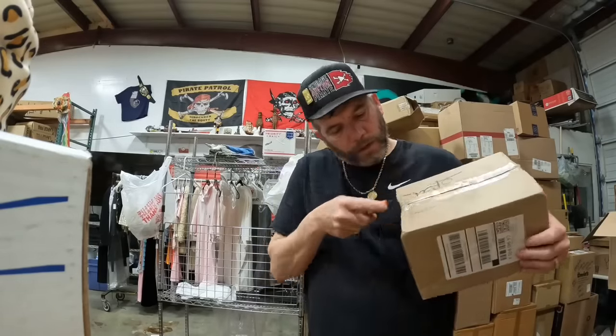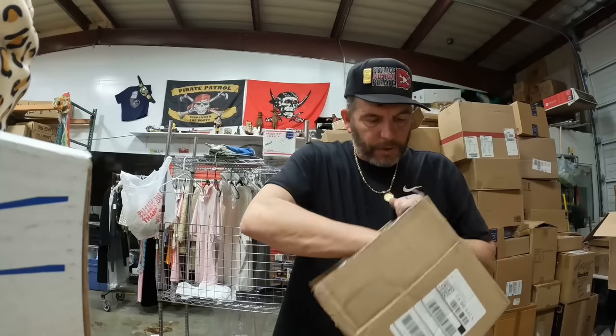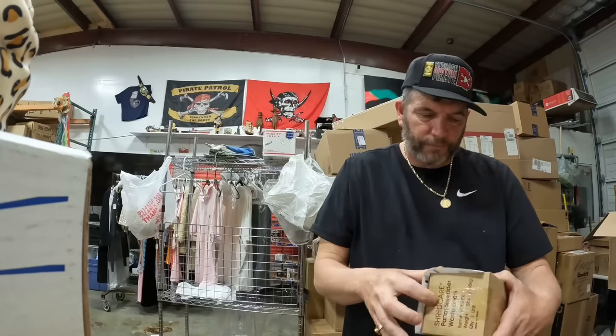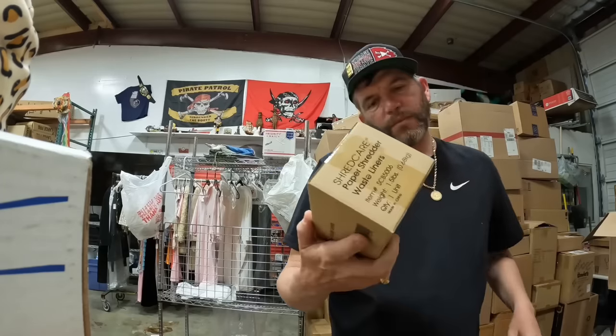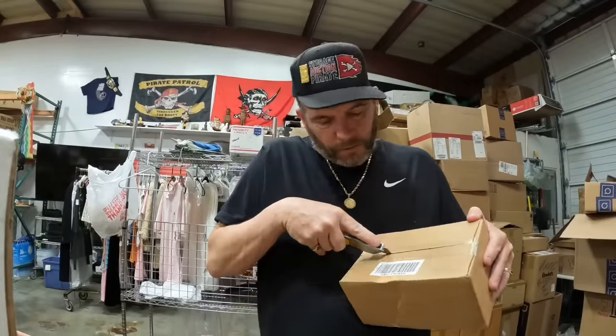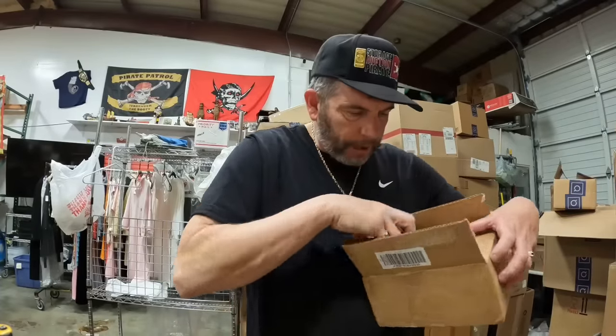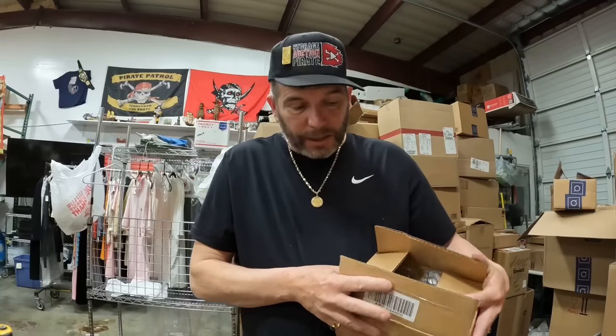And just like that we begin. Whatever it is, we paid 20 bucks for it. Shredder waistline bags just for the shredder machines — we have tons of shredders, I don't even know if we can get 20 bucks for those, but my guess is eBay is the only place. Box number two: Beakman. Pot of Gold shimmering body cream — there's two packs of that, so I'm imagining at least 20 bucks each on that.